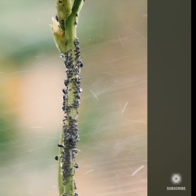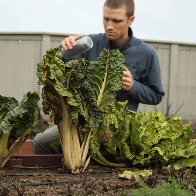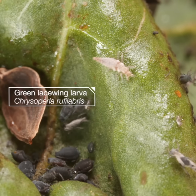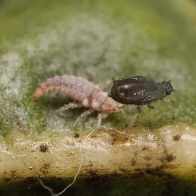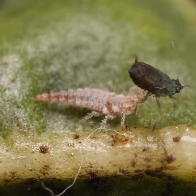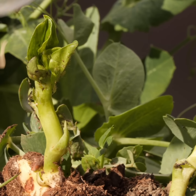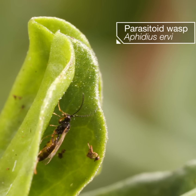Some growers use oils or insecticides. Others sick predators on them, like lace-winged larvae. Or even unleash parasites, like these wasps.